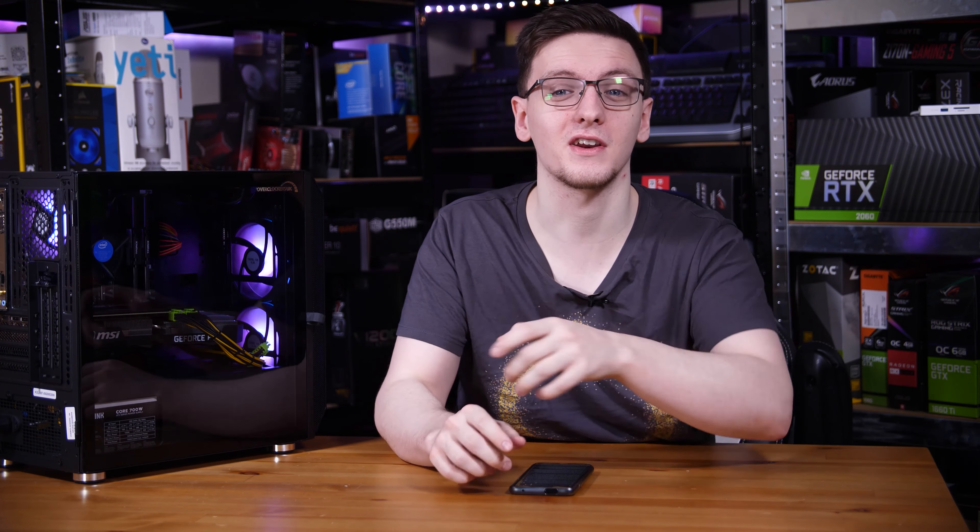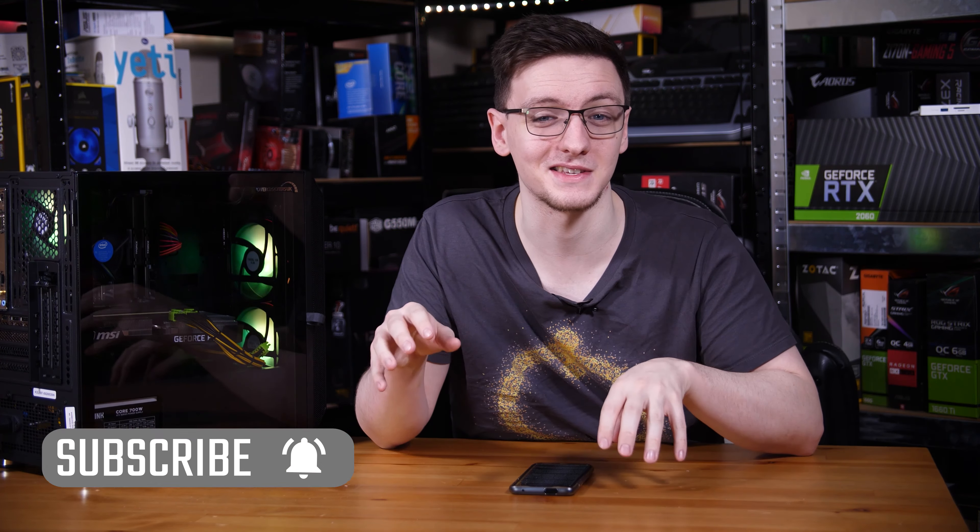Let's find out. Consider subscribing for more videos like this one every Monday, Wednesday and Friday.